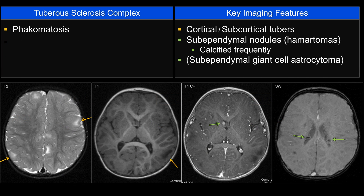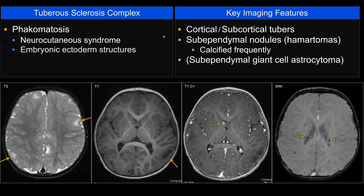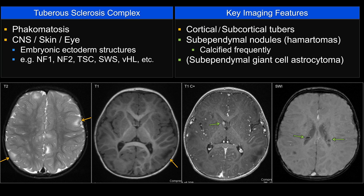Another thing they can ask you about tuberous sclerosis on board exams is phakomatosis — a neurocutaneous syndrome affecting structures derived from ectoderm, such as the CNS, skin, and eyes. Common phakomatoses include neurofibromatosis 1, NF2, tuberous sclerosis, Sturge-Weber, and von Hippel-Lindau.